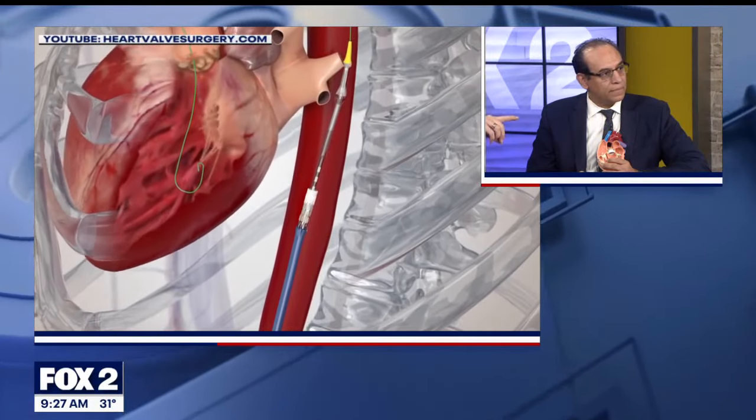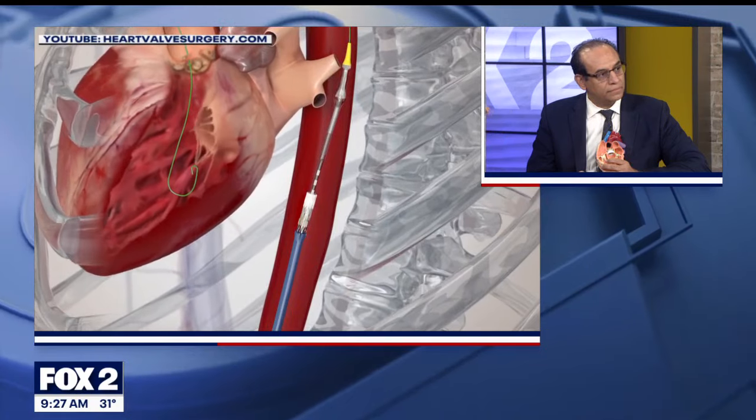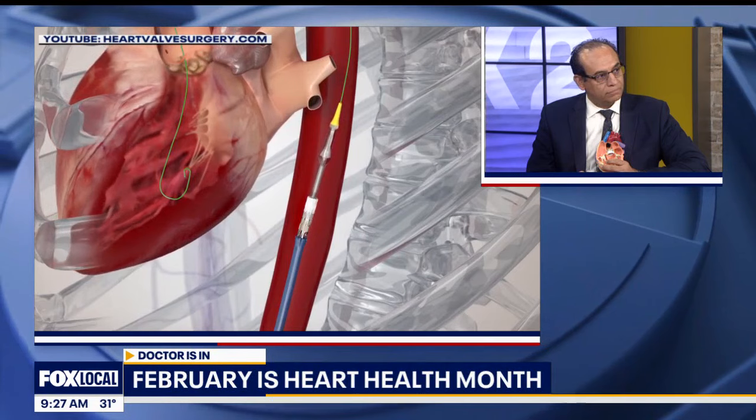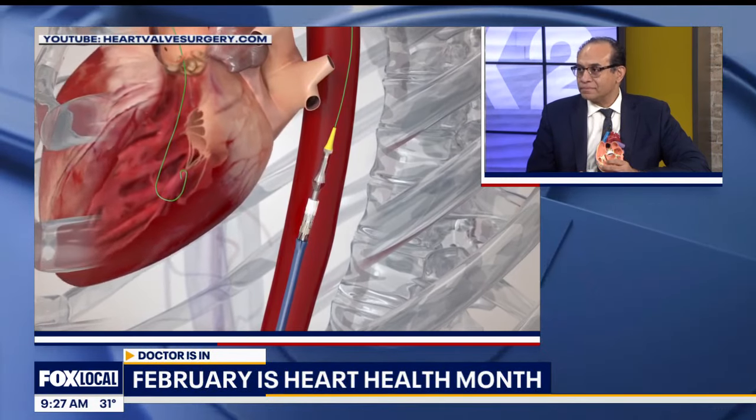That new, good valve goes inside the old one and everything starts flowing properly. Why is this aortic valve such an issue as people get older? The problem is that with age, calcium tends to deposit in the tissue of the valve, making it very stiff and rigid.